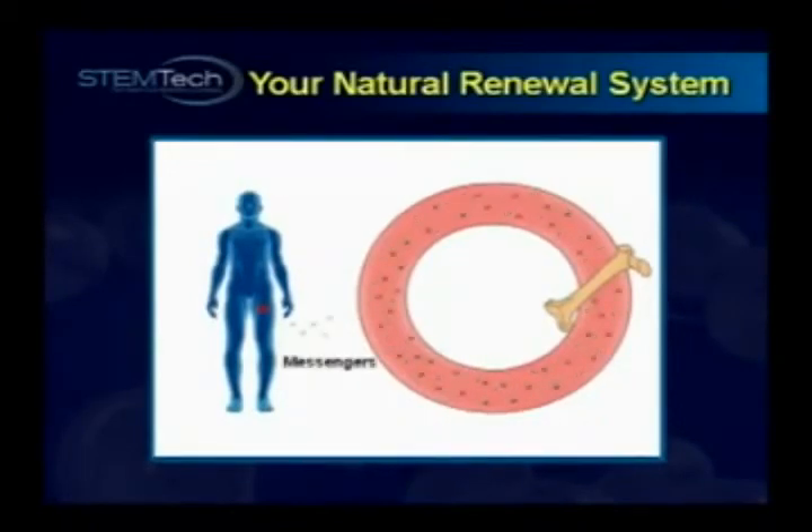When the circulating stem cells detect the second set of chemical messengers, they follow them to the area of need, migrate into the tissue, and reproduce or proliferate. And then something amazing happens — the stem cells actually transform themselves into healthy cells of that specific tissue.